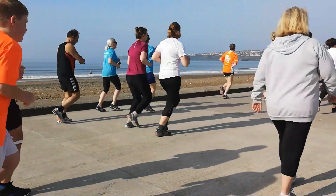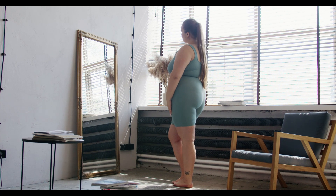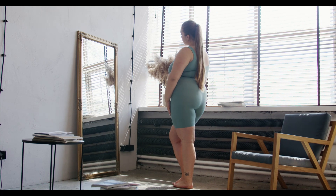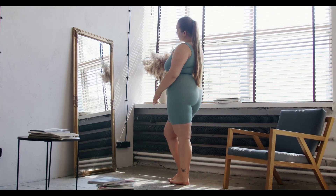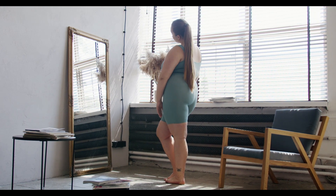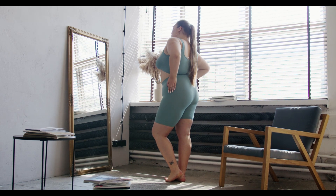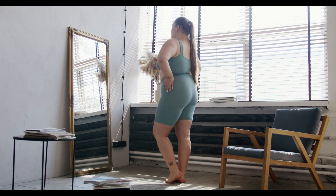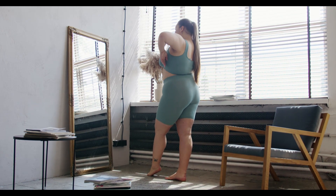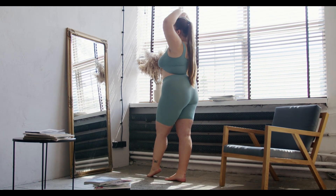These are just 5 obesity treatment options in your doctor's toolbox. However, they cannot predict how you will respond to the different treatments they recommend. We are all different, which means our responses to treatment will also be very individual. Your doctor can adjust your obesity treatment plan based on your body's response and health needs. As you progress or face obstacles, different types of therapy may become more or less relevant. Therefore, your obesity treatment plan should be tailored to your needs and may change over time.